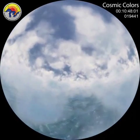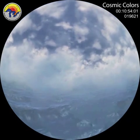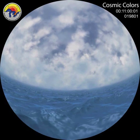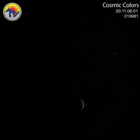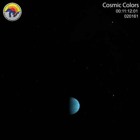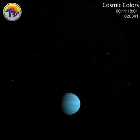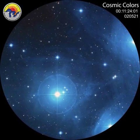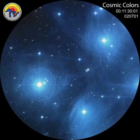Blue majestically fills the sea and sky. Its many shades embody calm and confidence — and okay, maybe even sadness sometimes. Take the blue skies of Neptune, which are caused by methane. This gas absorbs the red and green parts of the spectrum, leaving cool blue to reflect back to your curious eyes. In the beautiful Pleiades star cluster in Taurus the Bull, the stars are blue because they're hot — color can be a sign of temperature.